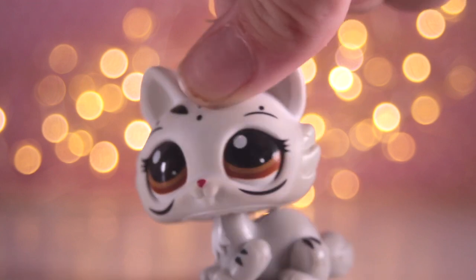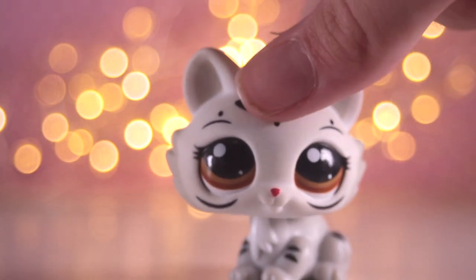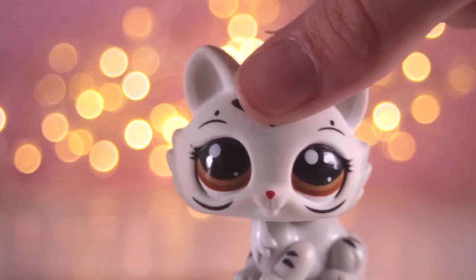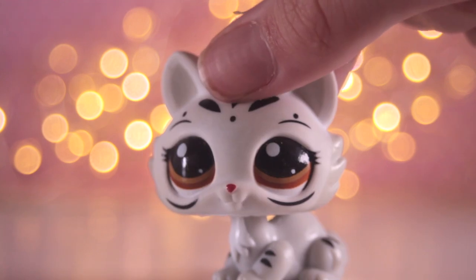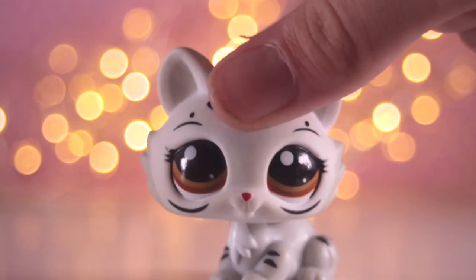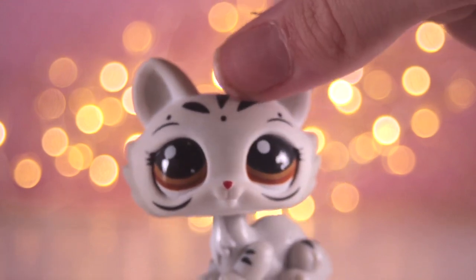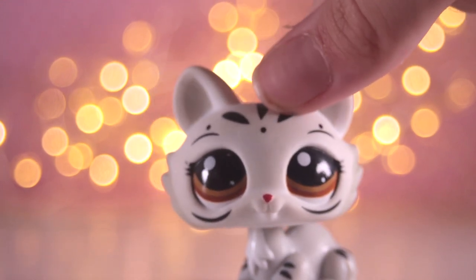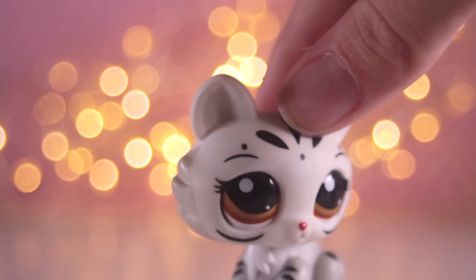This lot also came with some Sylvanian Families — which for Americans is Calico Critters, I believe. I've already got some of these but I lose stuff a lot, so it'll be handy to have more for bigger sets and future videos.